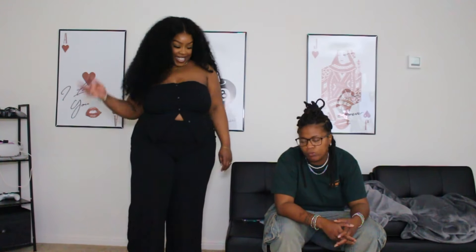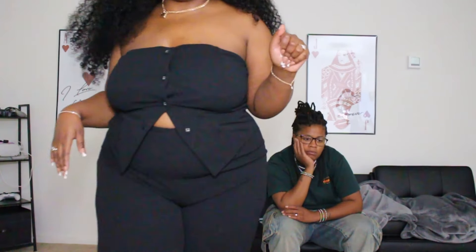Real cute, y'all. I'm going to put some black heels with this — I didn't get them from Fashion Nova but they're going to go. And then let's get into the next item. It's another jumpsuit.